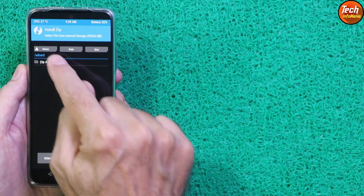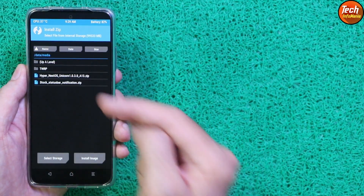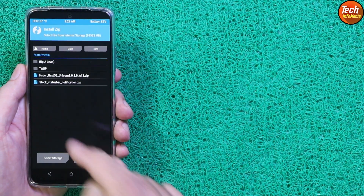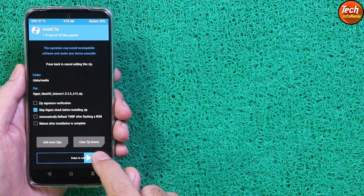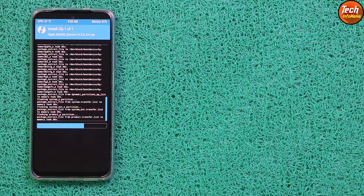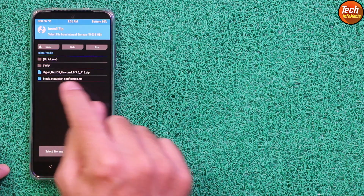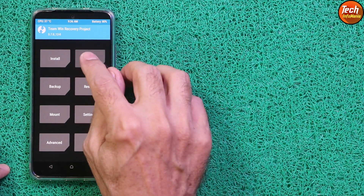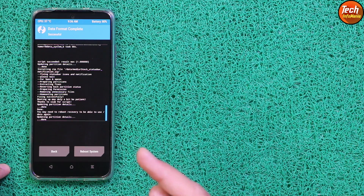Go back to the main screen and tap Install. If the storage is not appearing, tap the up level, tap Data to open the data folder, tap Media, and you will see the files there. Tap to select the ROM file and swipe to start flashing. Wait for the ROM to flash. Once done, tap back, select the stock status bar notification fix file and flash it. When done, go back to the main screen, tap Wipe, tap Format Data, type 'yes', confirm, and then tap Reboot System.